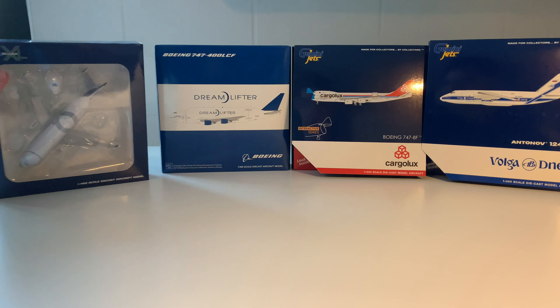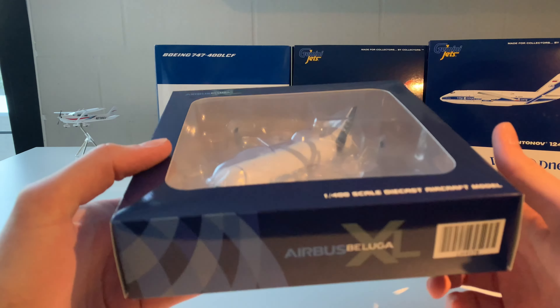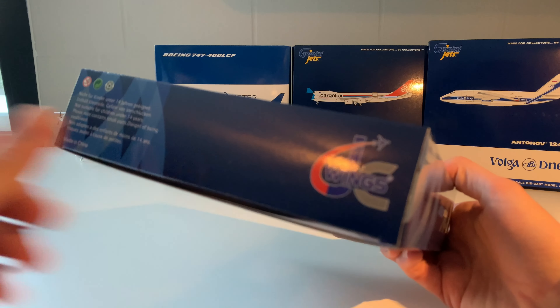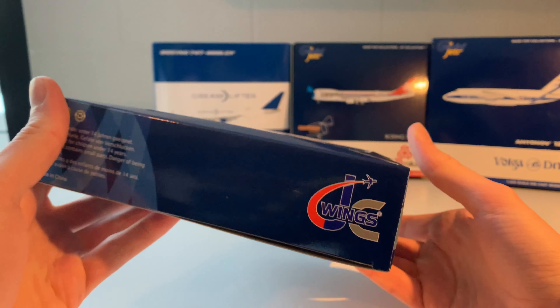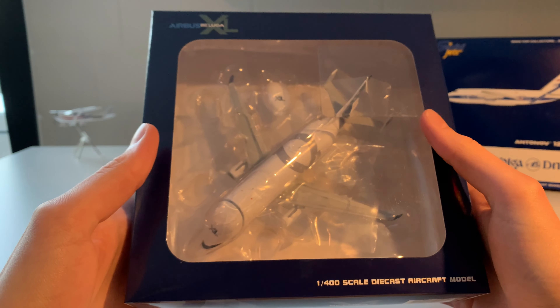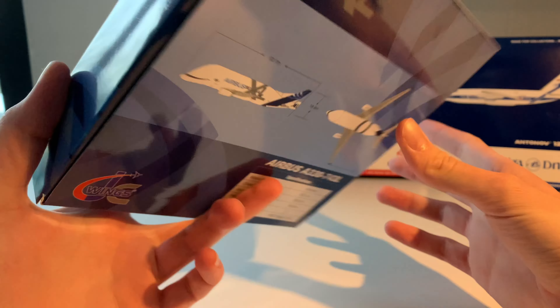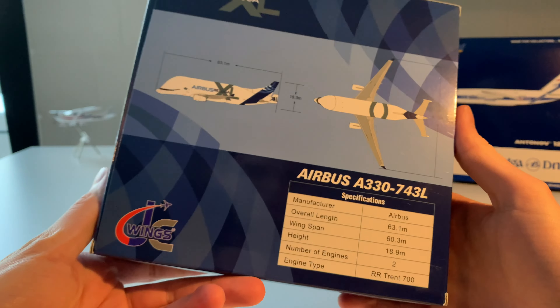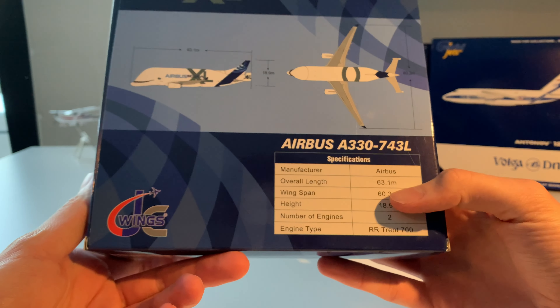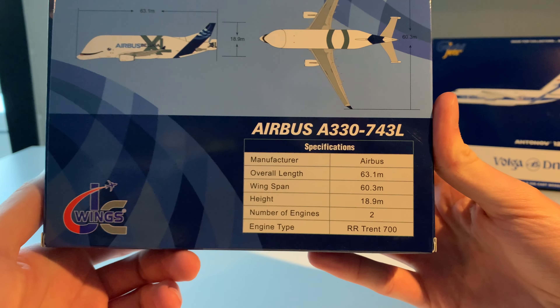Let's start with the first model. The first model is this Beluga XL, number three from GC Wings. It's an absolutely amazing model. The front cargo door can open up as well, which gives an extra touch to the model. This is the back of the box with the specifications in the right hand corner. You can pause the video if you want to read them.